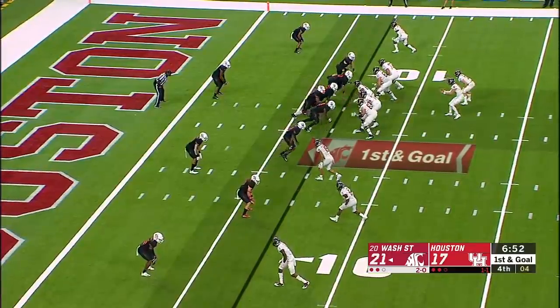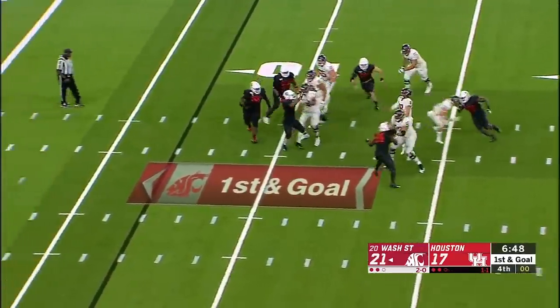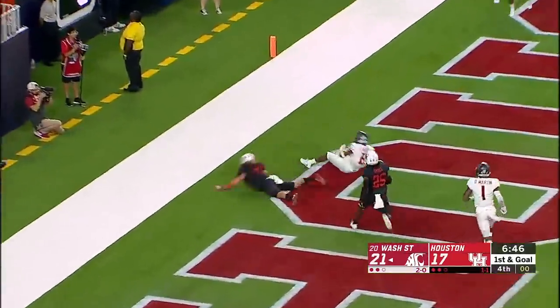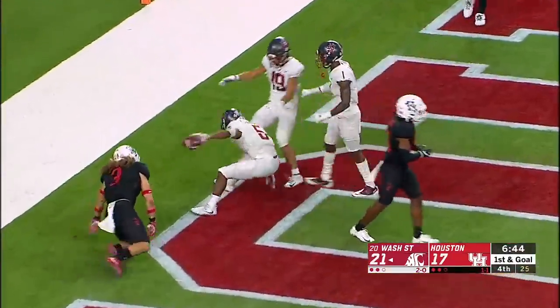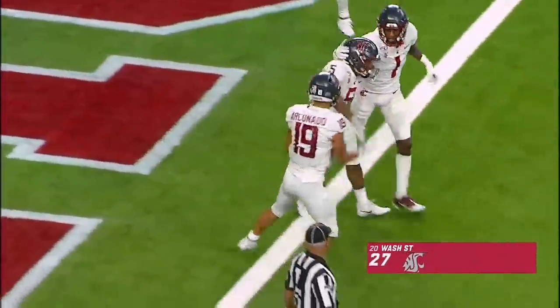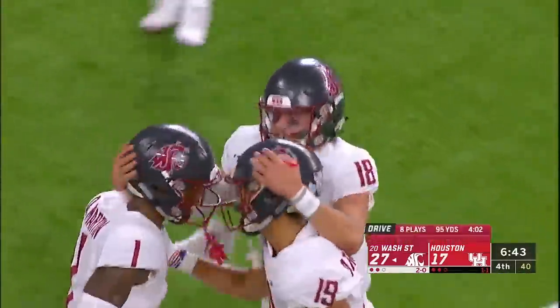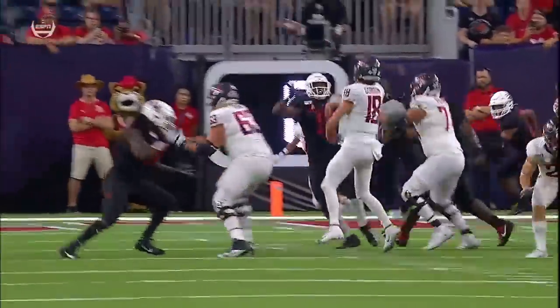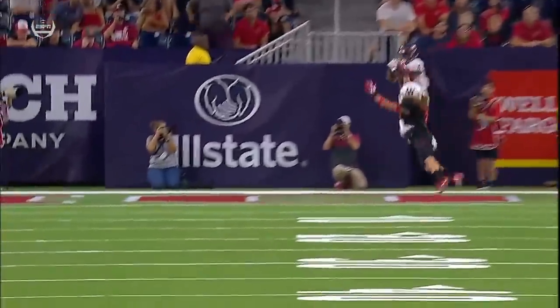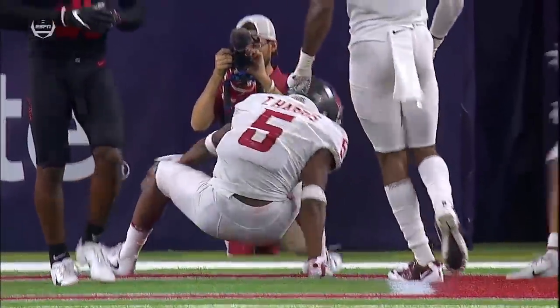Washington State has first and goal. Gordon steps up, throws — and it is caught for the touchdown. Travell Harris. Against zone or when they're man-to-man, just breaking their routes off and really turning it into playground ball, like you would do at recess in elementary school.